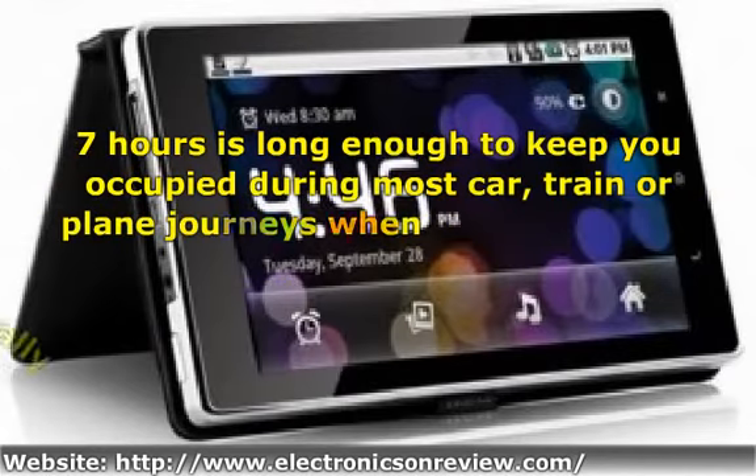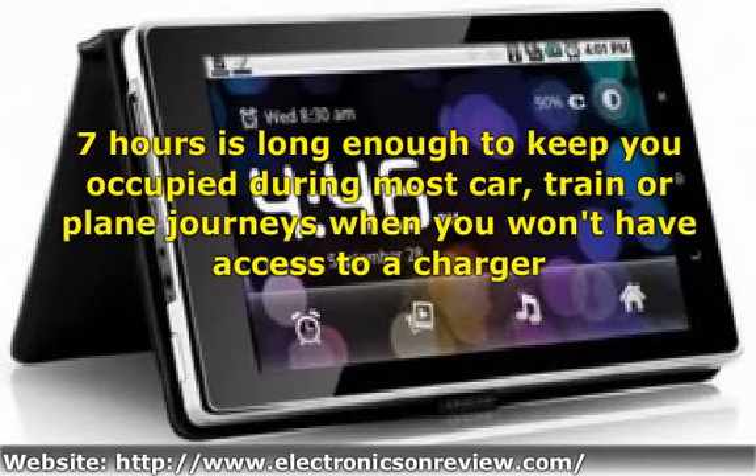Battery life: although a 7-hour battery life isn't as impressive as some of the higher-end offerings, it's very good considering the price of the Coby Kyros. 7 hours is long enough to keep you occupied during most car, train, or plane journeys when you won't have access to a charger — very important if you'll mainly use this tablet when you're out and about. It also charges up very quickly.